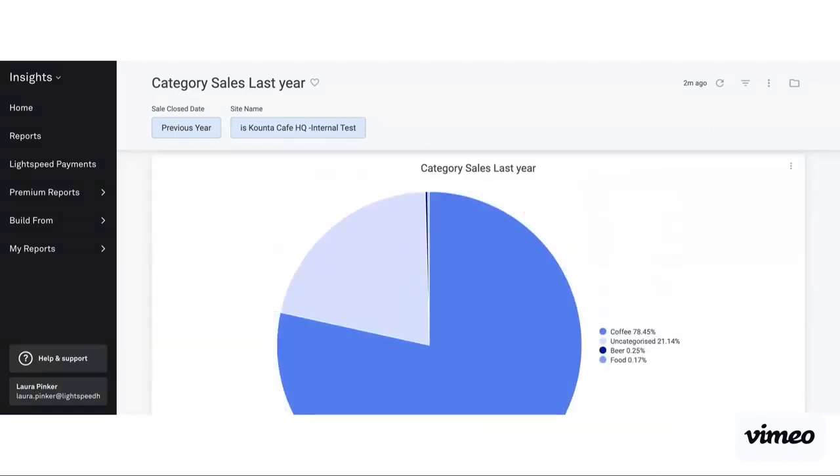And that is how we can go through and edit custom reporting. Please bear in mind that at any time, if you do get stuck, we do have an excellent support and customer success team who are more than happy to assist. You can always reference back to this video as well.